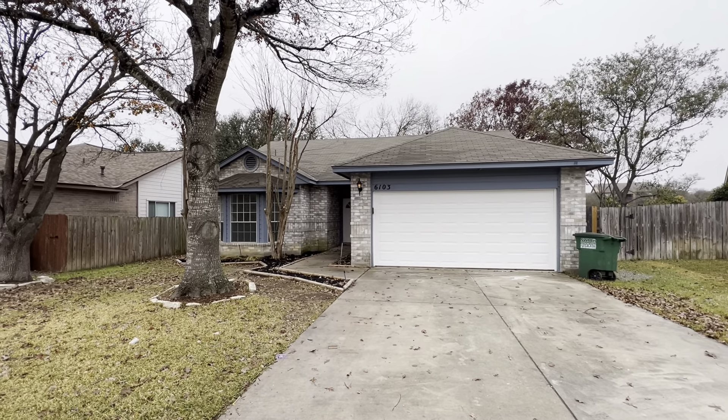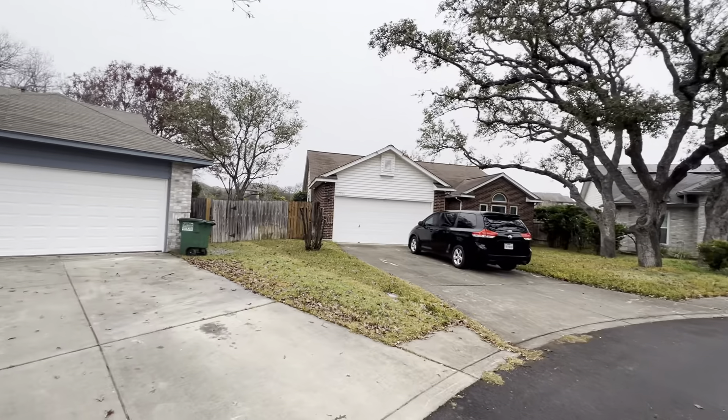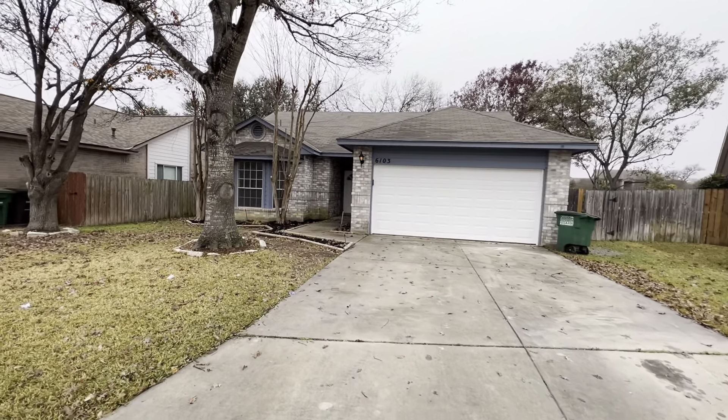We're at 6103 Heritage Place in San Antonio, Texas. It's kind of a gray, wet, gloomy day, but the house was built in 1993. It's 1,574 square feet, three-bed, two-bath, listed for $275,000.